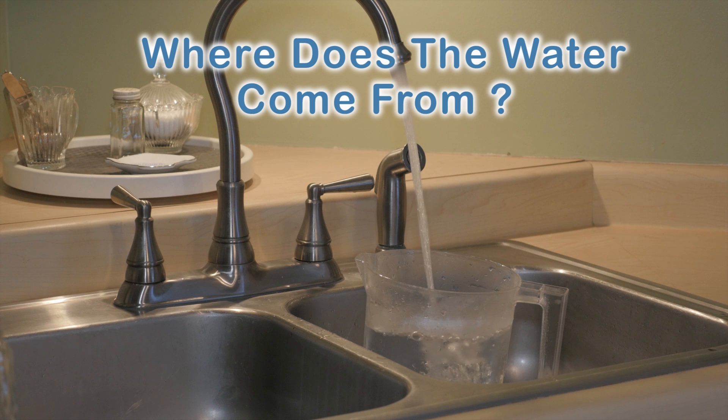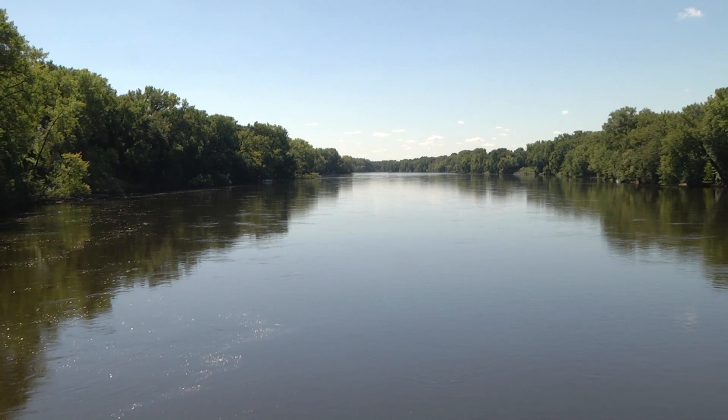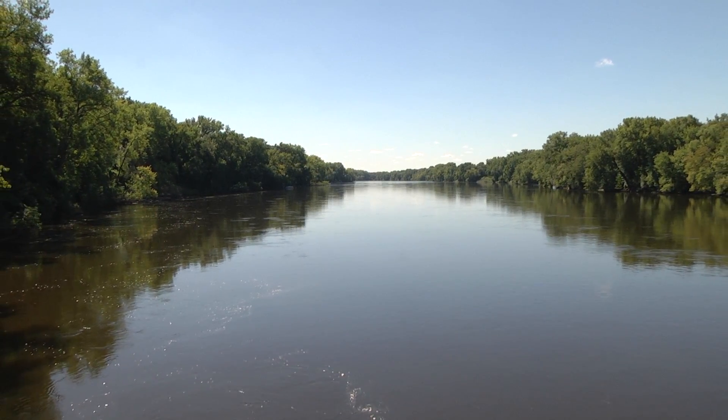Have you ever wondered where that water comes from and how we make it potable for our customers to drink? Our source is the Mississippi River, which typically provides 70-80% of the water we drink.